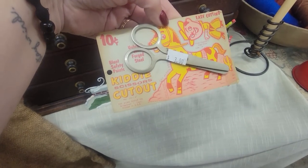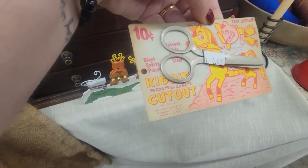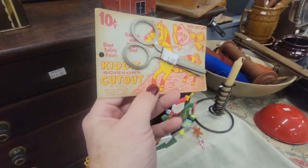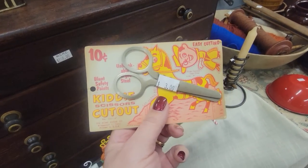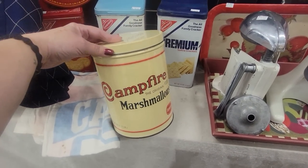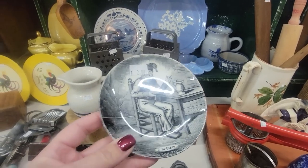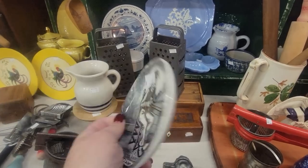Look at these little scissors — they're kitty cutout scissors, still on their original packaging. There are two of them and I'm going to get them. That is stinking adorable. Here's a campfire marshmallow tin. I'm going to get that — it is a reproduction but they're pretty collectible. I have a couple of them myself. I love them. Look at that little gober.